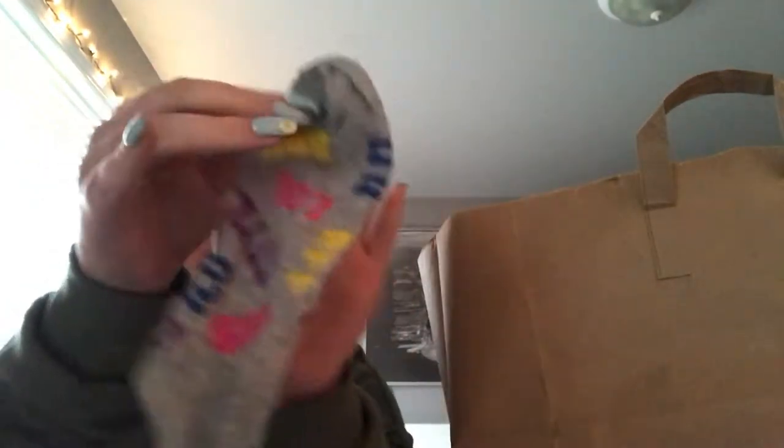Oh my god, I got these socks. I think I broke them — they were a dollar. Let's see if they fit. They say 'BFF,' 'TTY,' you know, just girly things, regular girl things. These ought to keep my feet warm this winter. Why did you buy that? Because I look great.